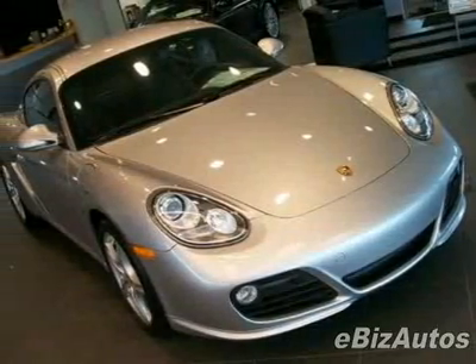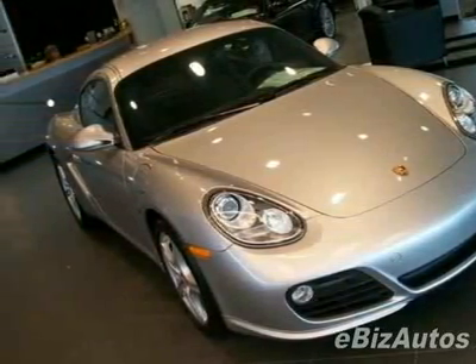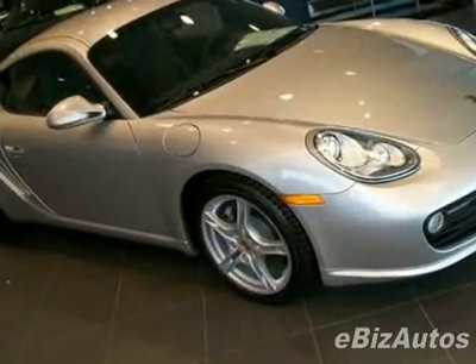Come take a look at this new 2009 Porsche Cayman. For your protection, this vehicle has a full factory warranty.